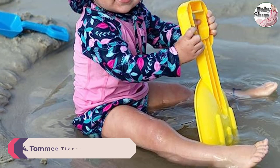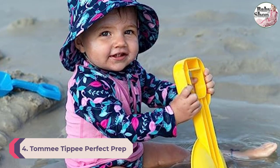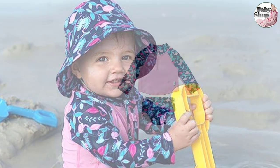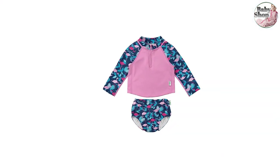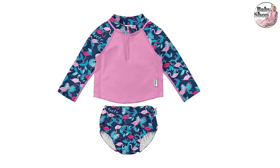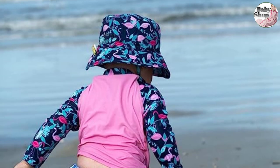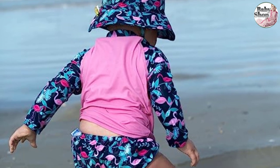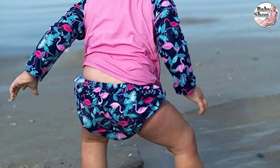Number 3: Green Sprouts Sun Hat, Long Sleeve Rash Guard, and Reusable Swim Diaper Set. This set from Green Sprouts has everything you could want in a baby swimsuit: a long-sleeve rash guard top, a side-snap reusable swim diaper on the bottom, and an oversized sun hat with a chin strap — all with UPF 50-plus sun protection. The reusable swim diaper bottoms are more eco-friendly than disposable ones and feature three layers of waterproof protection.